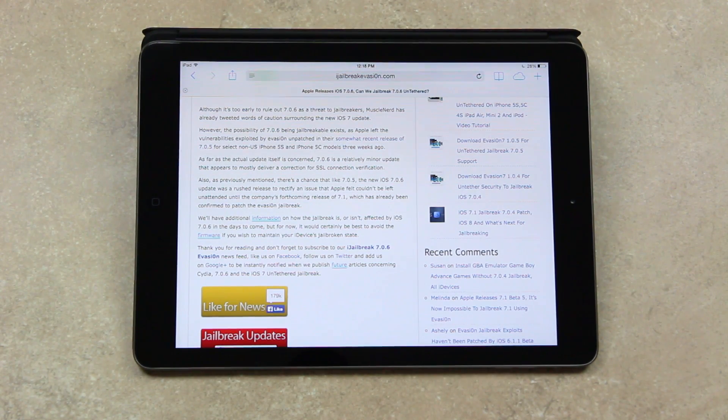As far as the actual update itself is concerned, 7.0.6 is a relatively minor update that appears to mostly deliver a correction for SSL connection verification. There is a chance that, like 7.0.5, the new iOS 7.0.6 update was a rush release to rectify an issue that Apple felt couldn't be left unattended until the company's forthcoming release of 7.1.